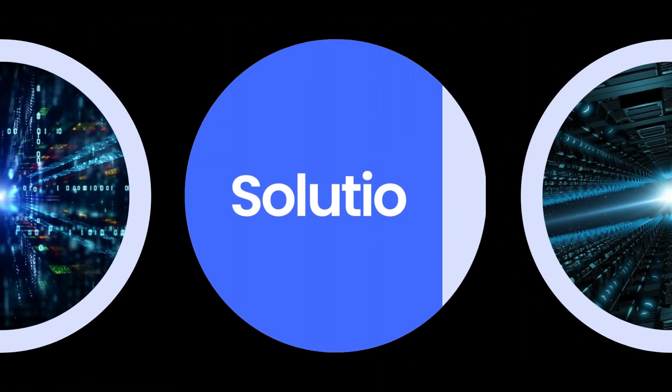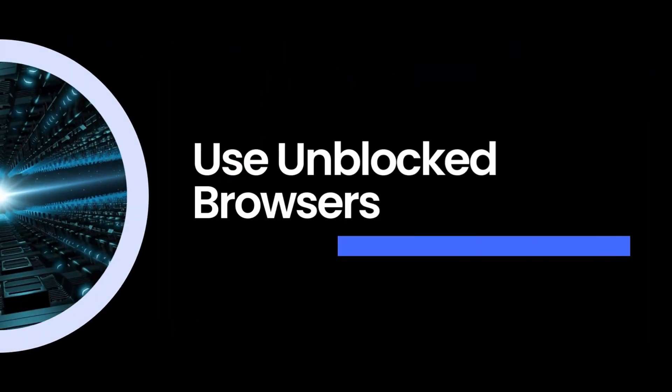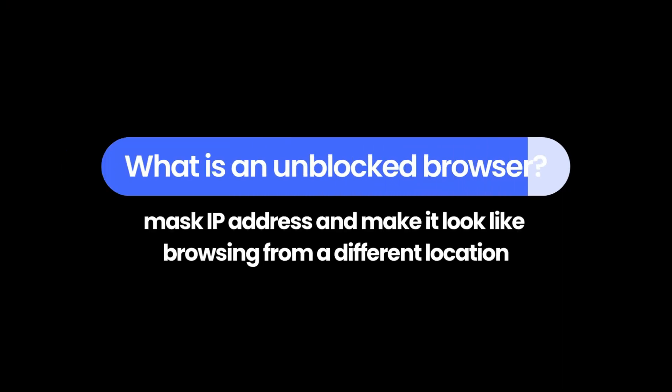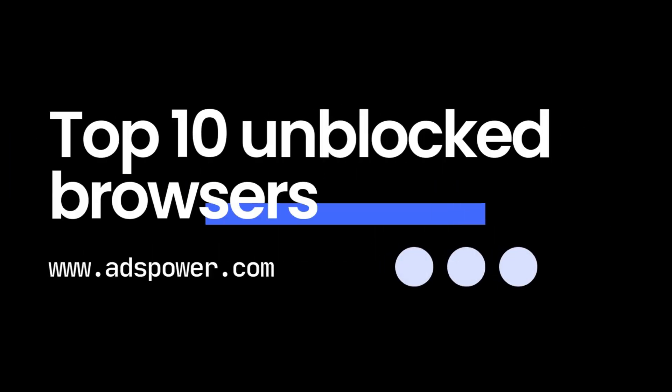But hold up, what if I told you there's a secret passage? Use unblocked browsers. They're like your trusty sidekick in the battle against internet restrictions. So what exactly are they? Unblocked browsers let you access those blocked websites by using cool tech like proxy servers and VPNs. They mask your IP address and make it look like you're browsing from a different location. Alright, let's dive into the top 10 unblocked browsers for ultimate internet freedom.